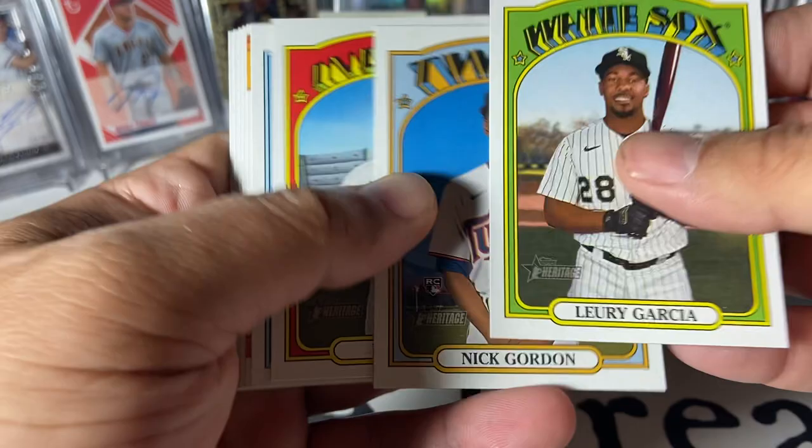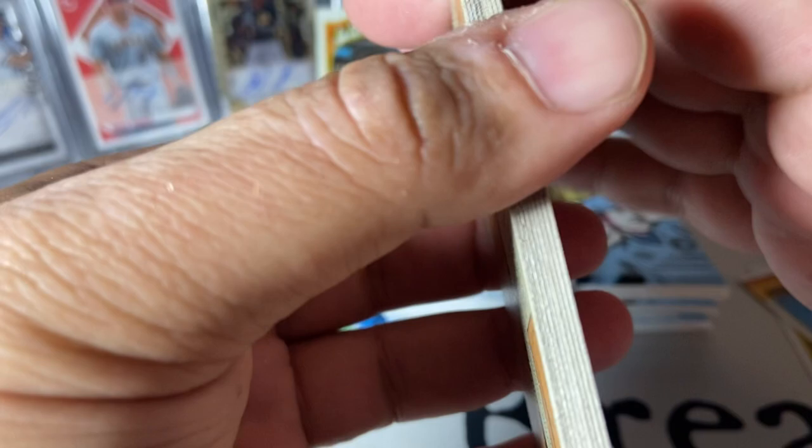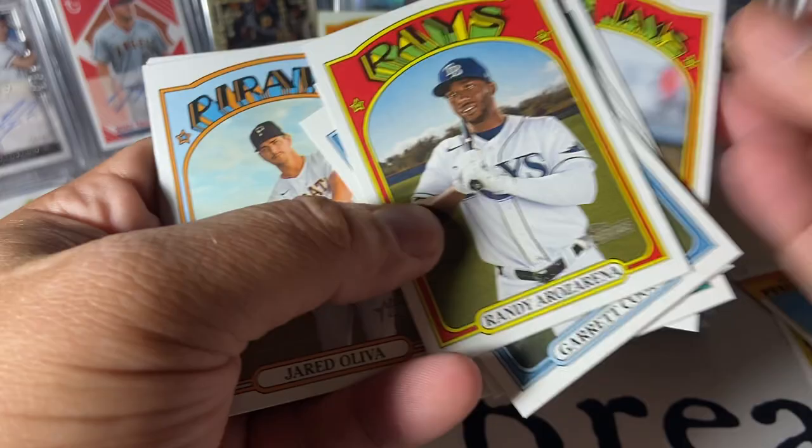That one's looking like a base pack right there. Rookie Performers — Joe Adell, very nice. Jazz Chisholm rookie, there we go. Not a bad one to get; he's having a pretty good year. He's on the IL right now but he'll be back. Huda Rosarena. George Springer is a high number, 716. Open to a fair amount of this. I like Heritage, it's fun.